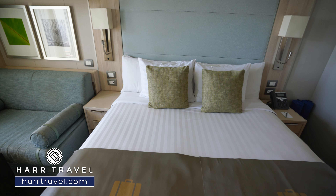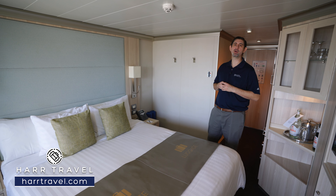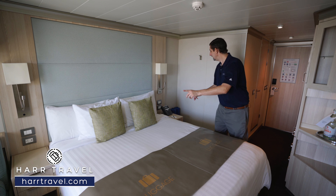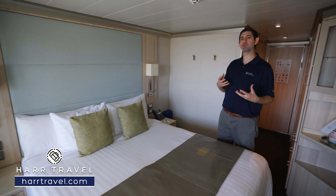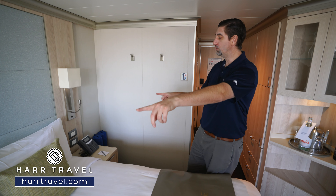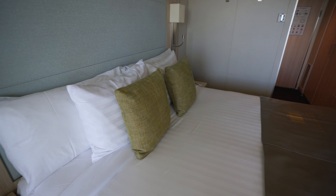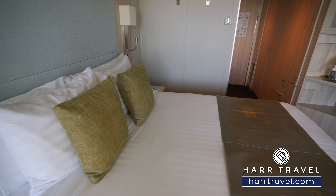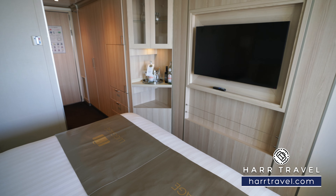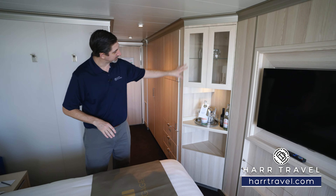Heading into the main part of the room, you've got a nice large bed with tons of room to store luggage underneath. They can separate it into two twins if you'd like, in which case the side tables push together in the middle. The side tables have two drawers each to tuck things away, with US and USB plugs on either side. You also have a large flat-panel TV that's fully interactive — you can see what's going on throughout the ship, order items, and watch television.